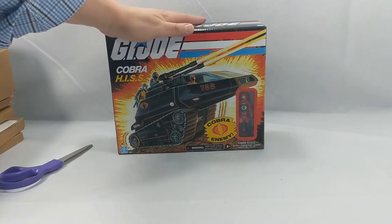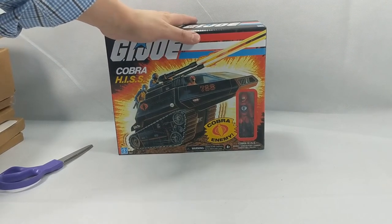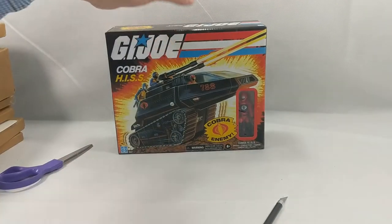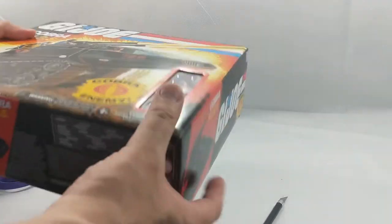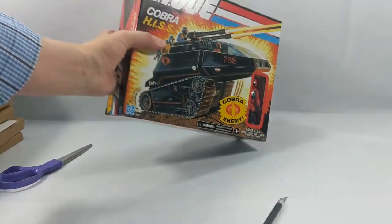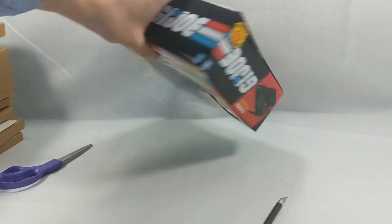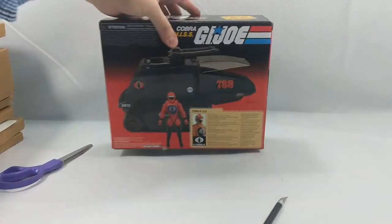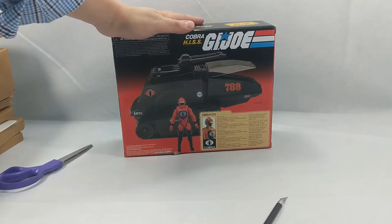Hasbro has been re-releasing a bunch of GI Joe figures and vehicles and all kinds of good stuff. I've been buying them when I can because they are just awesome. I just love reliving my childhood. This probably will not get opened — I'm just going to end up sticking it on a shelf for display because, wow, that's cool. Cobra HISS. Cobra had the coolest vehicles.